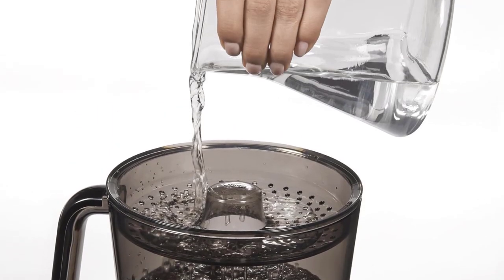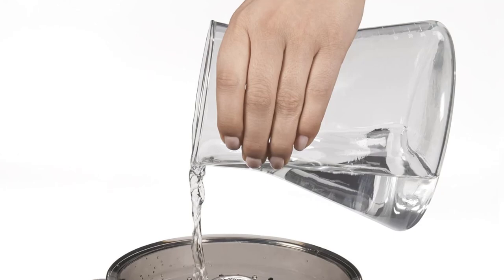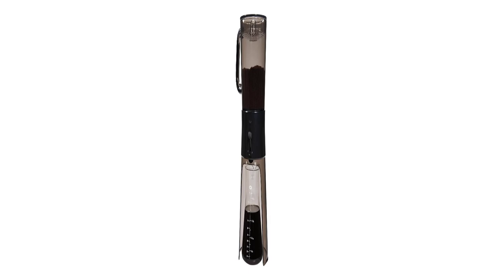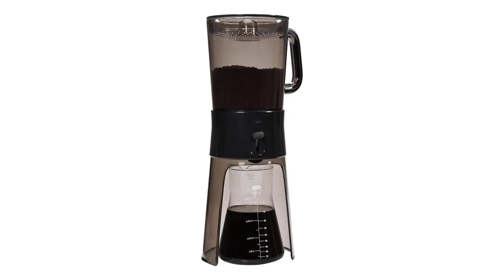As far as cleanup goes, our reviewer said it takes a little more work than other cold brew coffee makers because all parts must be washed by hand. The glass carafe is the only component that is dishwasher safe.